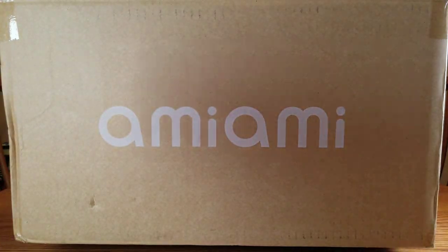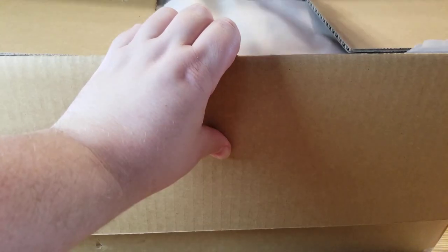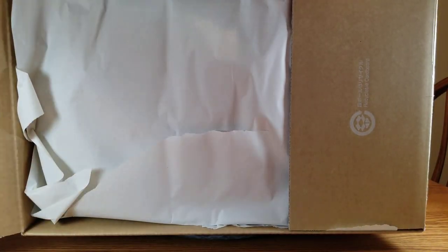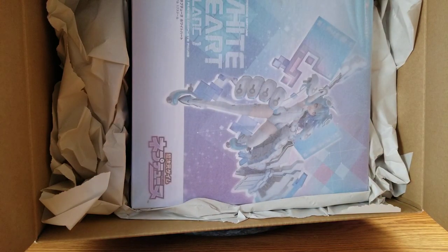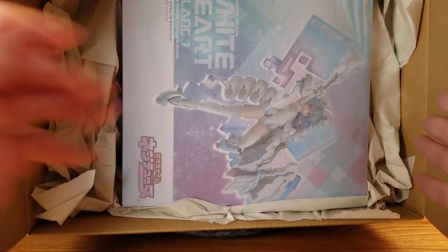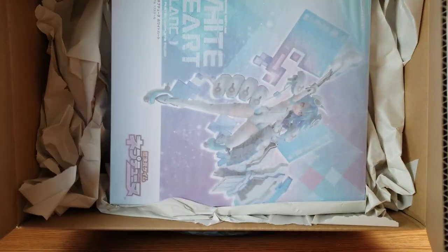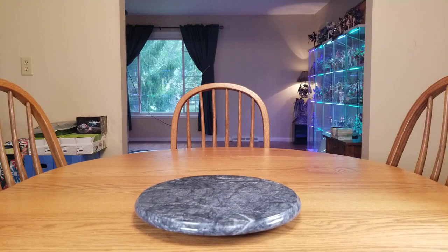So yeah, that's the card. Next time we get the same card, we can refer back to this video. We'll open the box and reveal the Ami Ami paper. And yes, there is White Heart in her box. Sideways, it fits perfectly pretty much. On the top and bottom there is extra space. Ami Ami uses standard size boxes and I do not fault them for that.